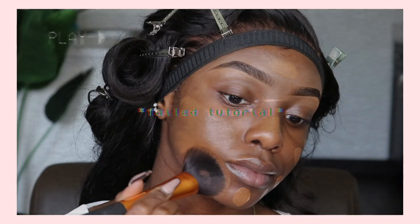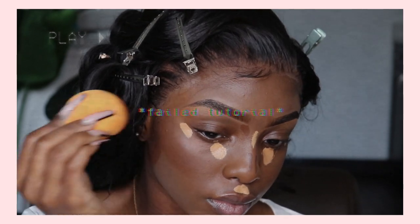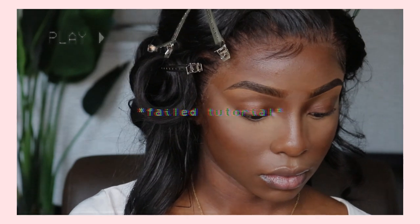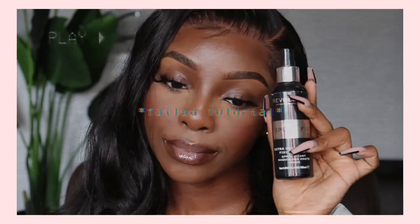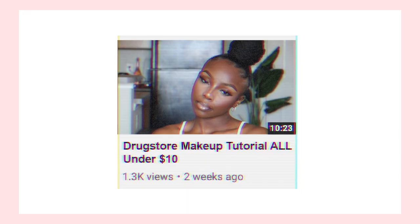Hey guys, welcome back to my channel! I'm so happy to have you here for this video. I planned on making a drugstore tutorial featuring my favorite finds and OG drugstore products. I filmed the whole video and loved it, but when it came time to edit I thought: why not give y'all two videos in one, all under ten dollars?